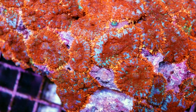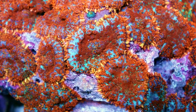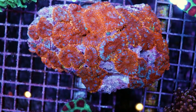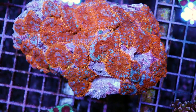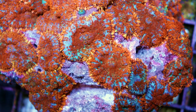These are Rhodactis — what they call bullseye, or sometimes 'Tonga mushrooms' in the trade. But these aren't from Tonga, they're from Indonesia. Really, really cool rock, just completely covered. If you want to see how they come from our suppliers — we usually frag them down into smaller, more user-friendly pieces like single heads. That's typically what hobbyists up here in Canada are looking for — kind of smaller pieces.